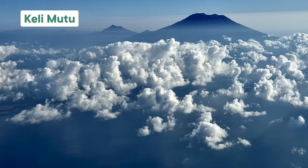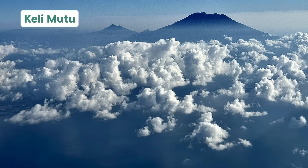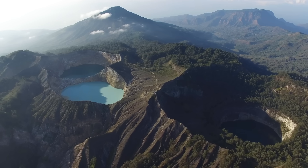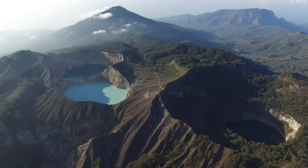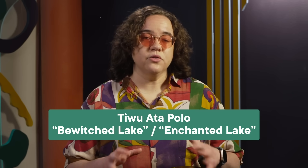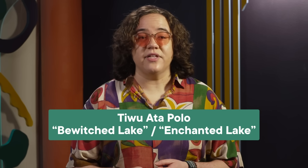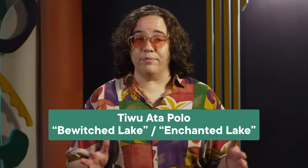Kelimutu is a cone-shaped stratovolcano on the island of Flores in Indonesia. Some locals say that its three lakes are home to the souls of the dead. The easternmost lake is Tiwata Polo, which loosely translates to bewitched lake or enchanted lake, and it's believed to house the departed souls of bad people.